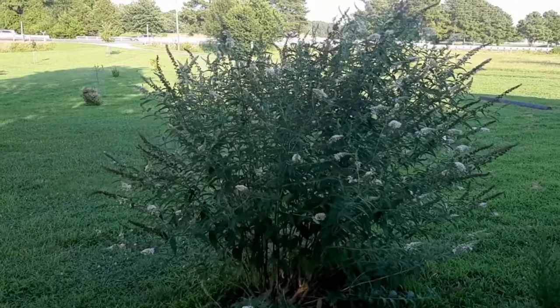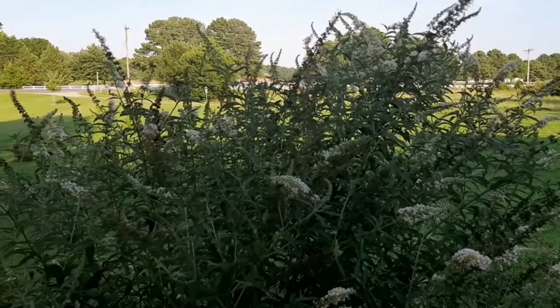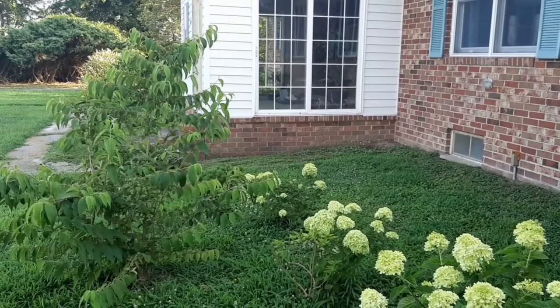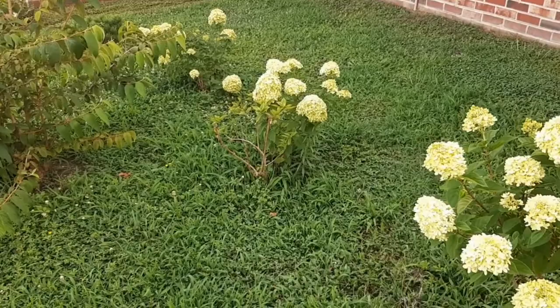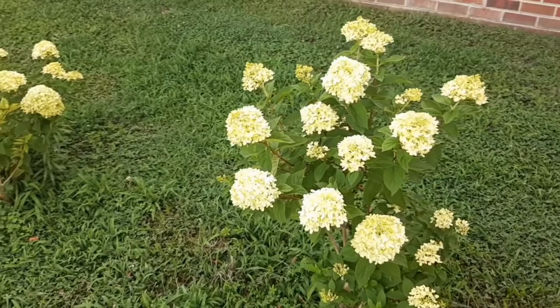So we're at the front of the house now and the butterfly bushes are in full bloom. This month I've had a lot of butterfly activity - lots of different kinds of swallowtails, monarchs, and fritillaries. I guess July is a time for butterflies. Also, these limelight hydrangeas are looking gorgeous right now.